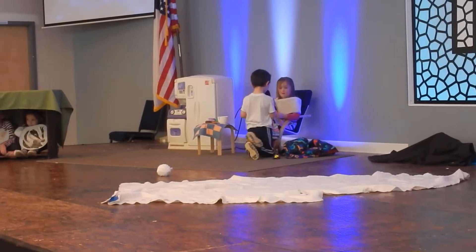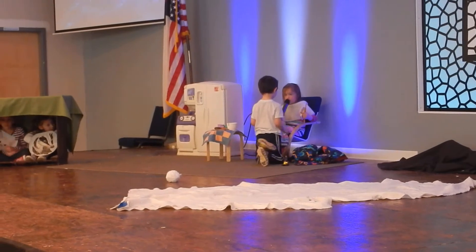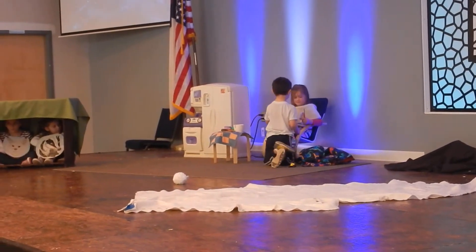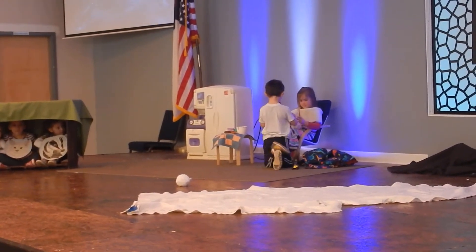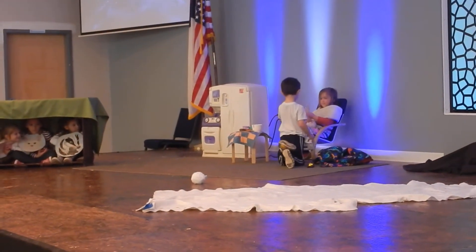Can I go out and play? Yes, but don't lose your mittens. No, I won't.